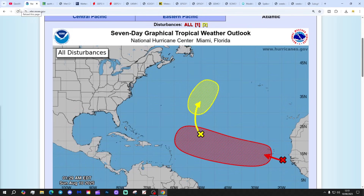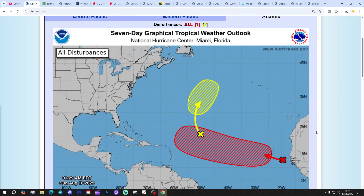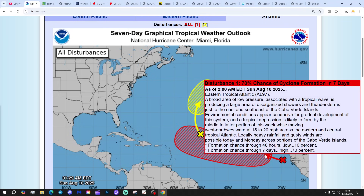Let's start off with the National Hurricane Centre - two interest areas. We've got a yellow X, which is Disturbance 2, with just a 20% chance of cyclone formation in the next seven days. But we've also got a red X moving out of the Cabo Verde Islands - check this one out. That is Disturbance 1, with a 70% chance of cyclone formation in the next seven days.